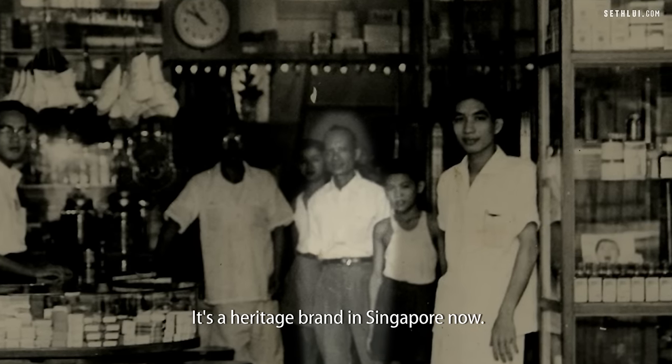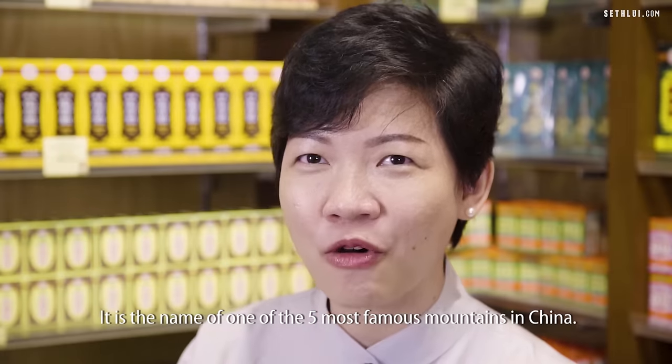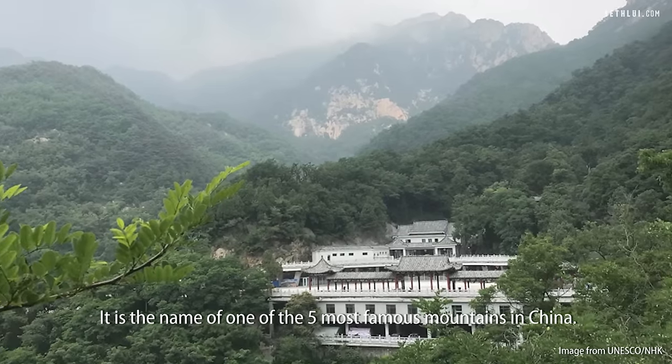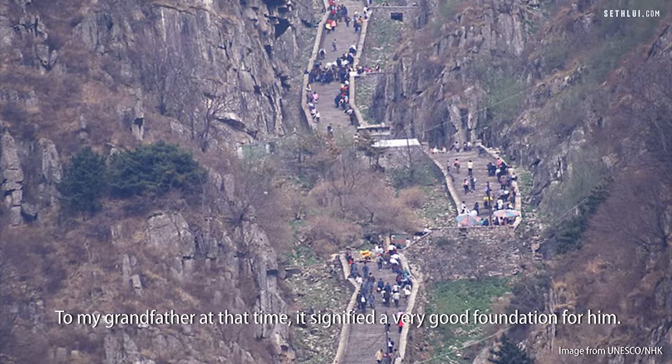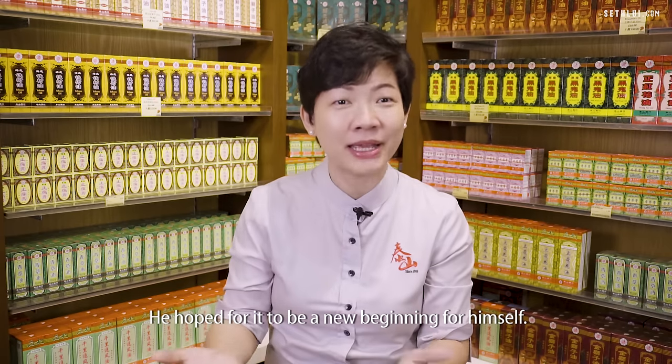It's a heritage brand in Singapore now. The name Taishan is actually quite significant — it is the name of one of the five most famous mountains in China. To my grandfather at that time, it signified a very good foundation for him. He hoped for it to be a new beginning for himself.